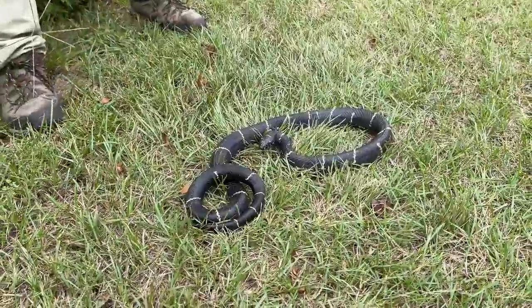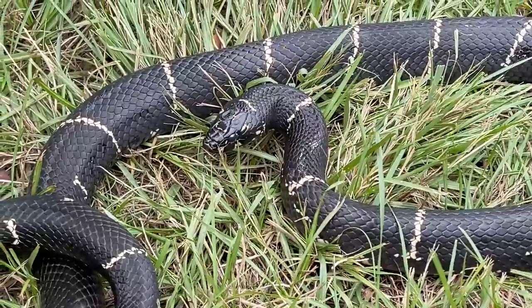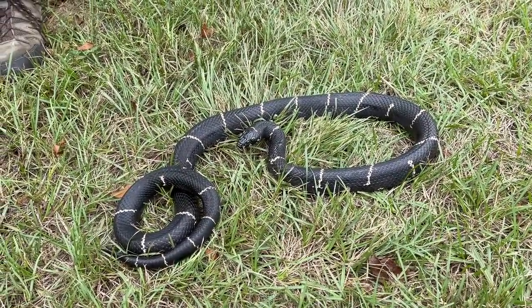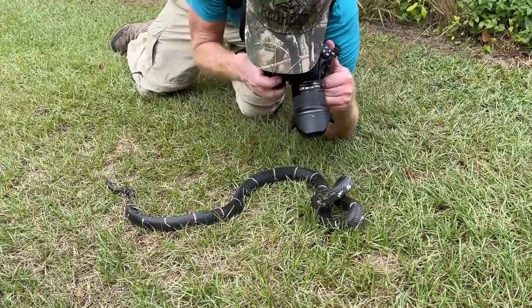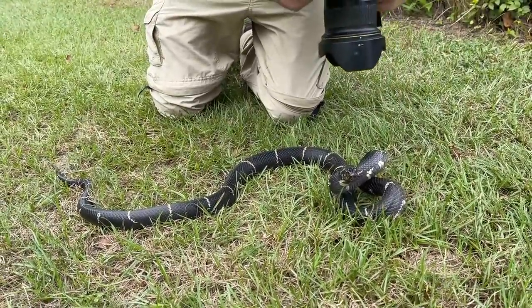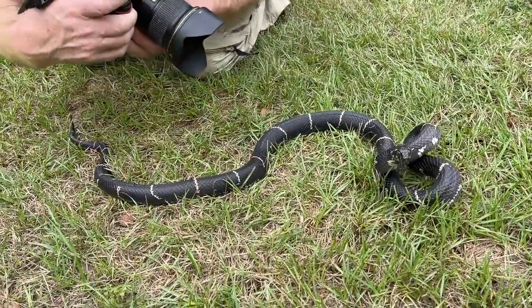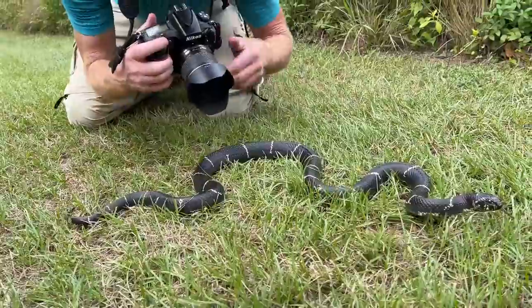That is a big kingsnake, and it's nice too — just ever so slightly in shed, you can see the eyes a little bit cloudy. Stretched out so you can see how big she is next to Richard — a very large kingsnake, especially for one that looks to be a female. Love to see it, and in September, which is a very difficult month to find them.